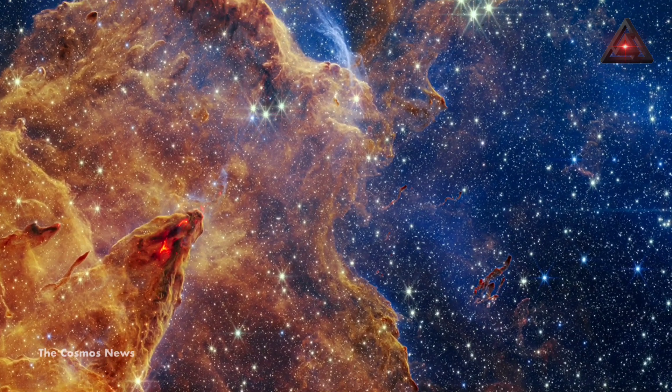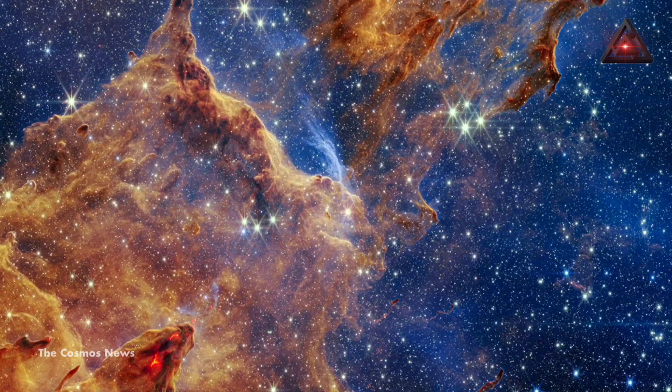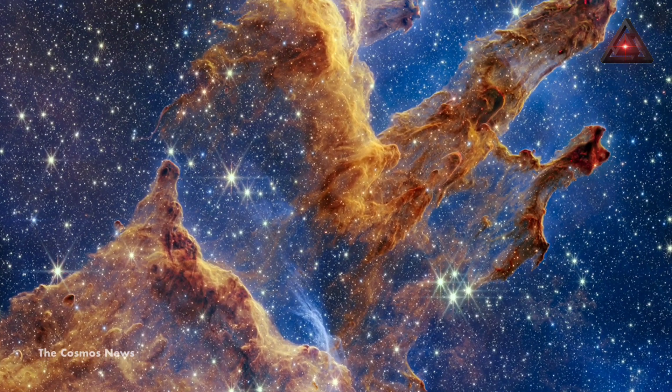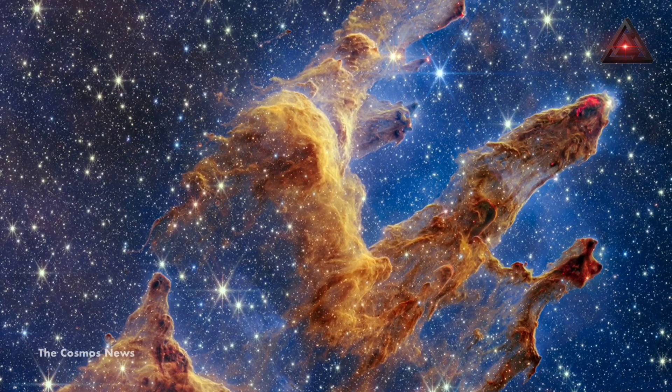The Pillars of Creation is a celestial region of the universe. This 122-megapixel photo was captured by Webb's near-infrared camera and is a close-up view of a subset of the Eagle Nebula, which lies 6,500 light years away from Earth.